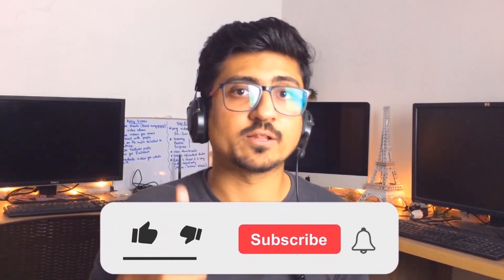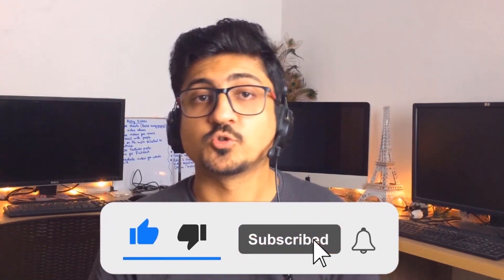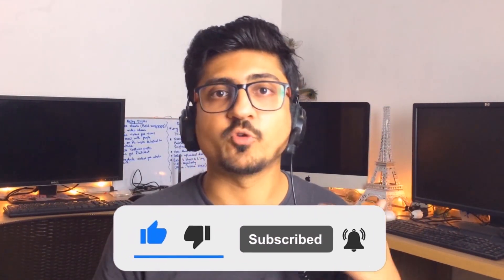That's it for today. I hope you really enjoyed the video and learned something great from it. If you find my content informative and helpful, make sure to like the video and subscribe to the channel so you can watch more videos like this in future. Let's meet in the next video — till then, take care.